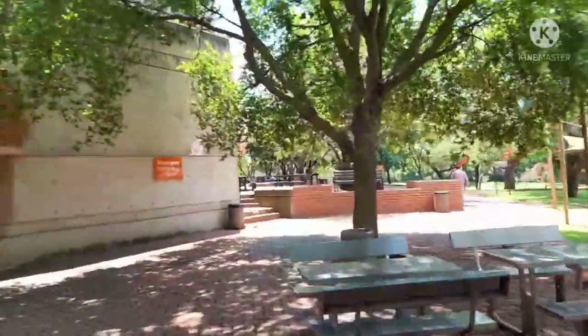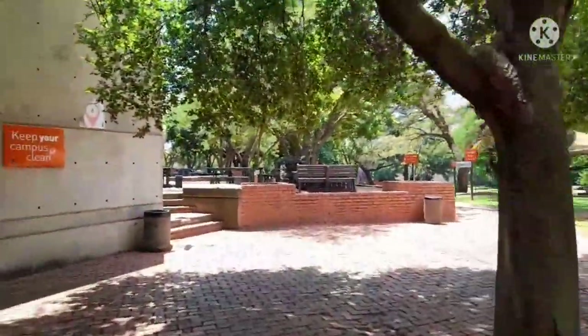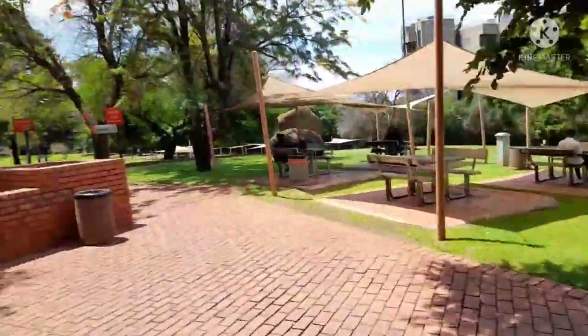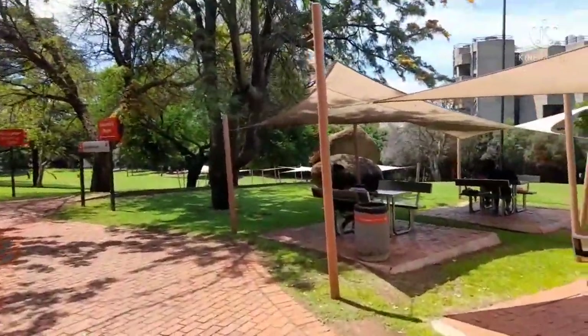This spot right here is next to the Student Center, also known as SS. It's another chilling spot but there are benches so you can sit comfortably, and a lot of tables. There's space for literally almost everyone on campus.